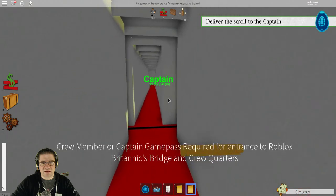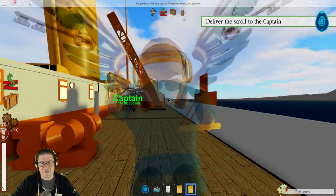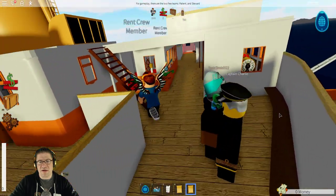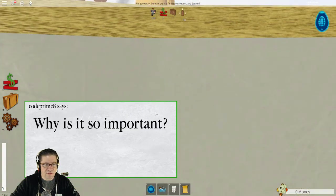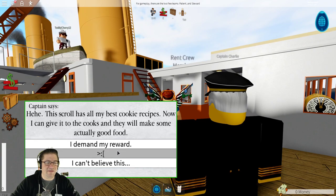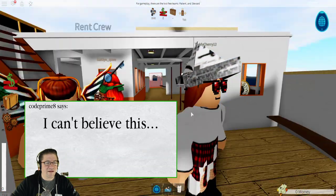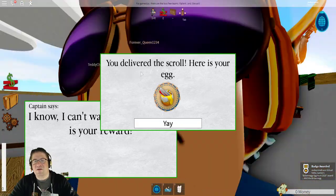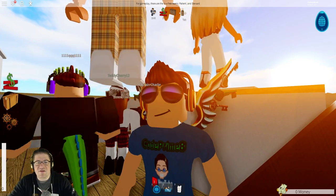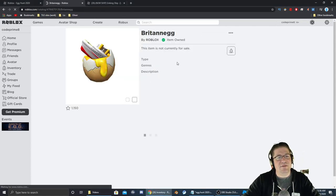We should be able to use the entrance exit right here. Game pass required to use the crew entrance — that's fine, we'll stay on the deck. It looks like the captain's up here now. You found it. Why is it so important? The scroll is actually my best cookie recipe! Now I can give it to the cooks. I didn't demand a reward — I can't believe this. You delivered the scroll. Here is your egg! We got the badge down there at the bottom right-hand side. And there it is — the Britannic egg.